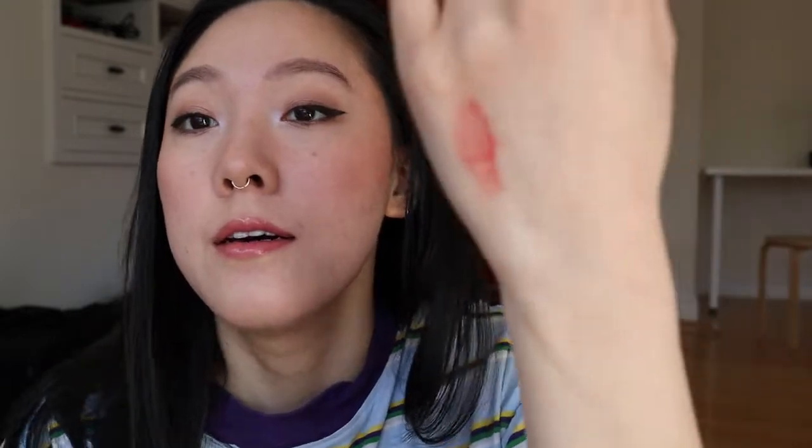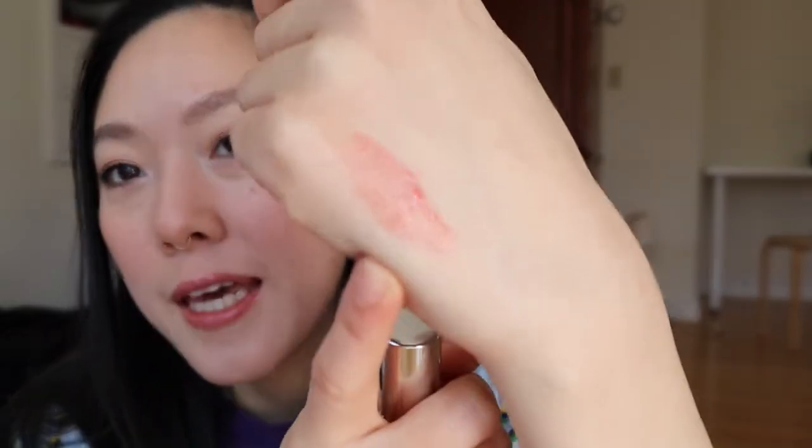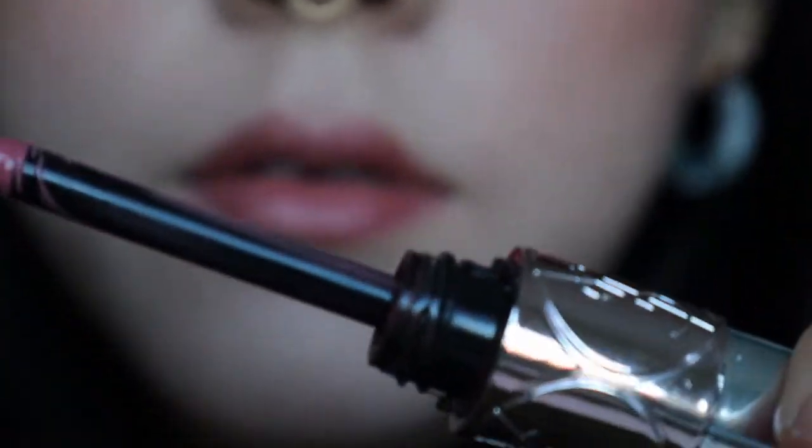I was having some technical difficulties, so I had to relocate and this spot has decent lighting. So I'll start off talking about the YSL Volupt Liquid Color Balm. It has a very bright pink looking pigment to it, but it's actually really similar — just like a more healthy saturated version of the color on my lips already. So this is like my true lips, but better lip product.